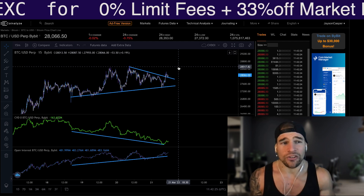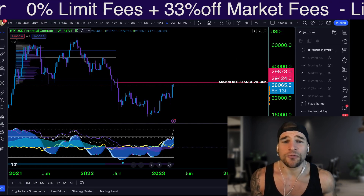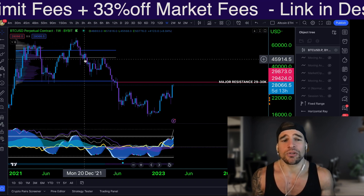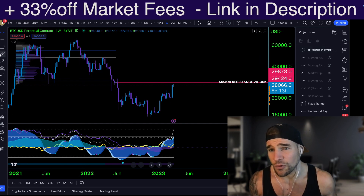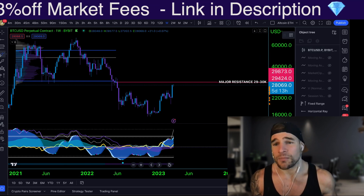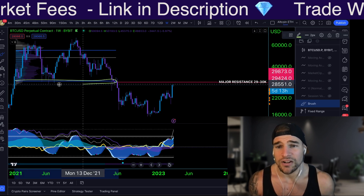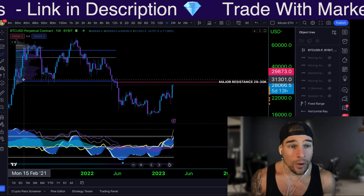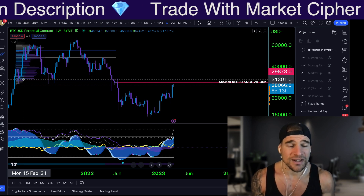So at first glance, this does look very, very bullish. However, there are two things we really need to be aware of. First of all, Bitcoin has pumped up about 45% in the last two weeks, and we are coming to a major area of resistance at the $29,000 to $30,000 level. Why is this such a major area? Because this has been clear support for a two-year range — a very strong level. And if Bitcoin is going to get a major pullback, it's going to be happening from this level.